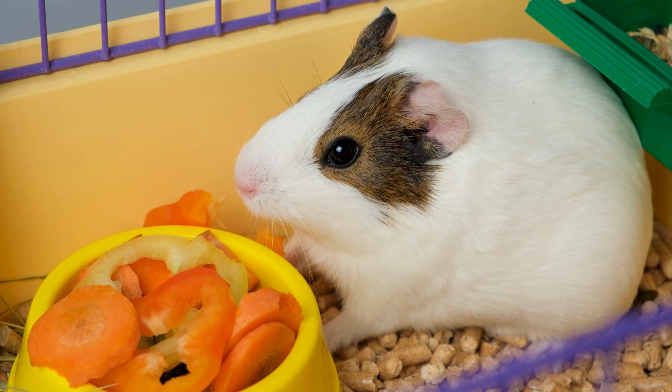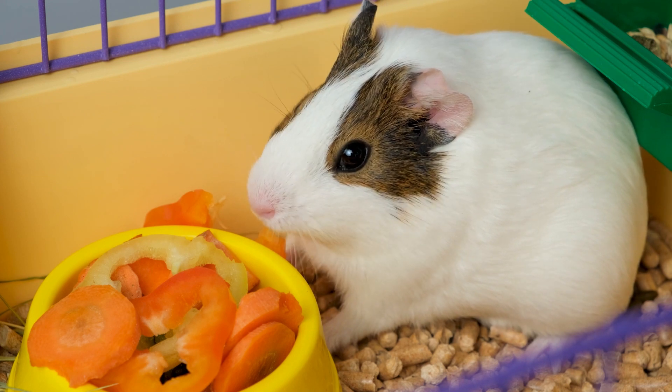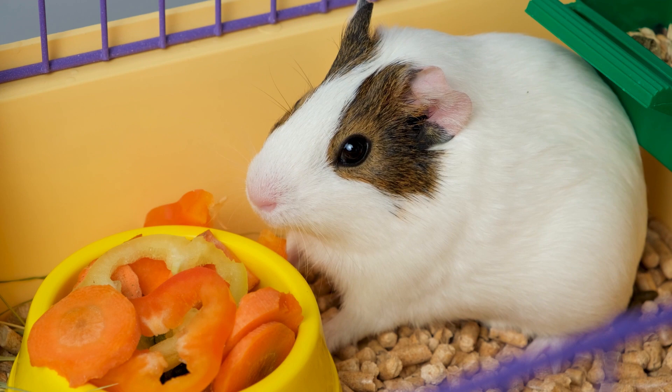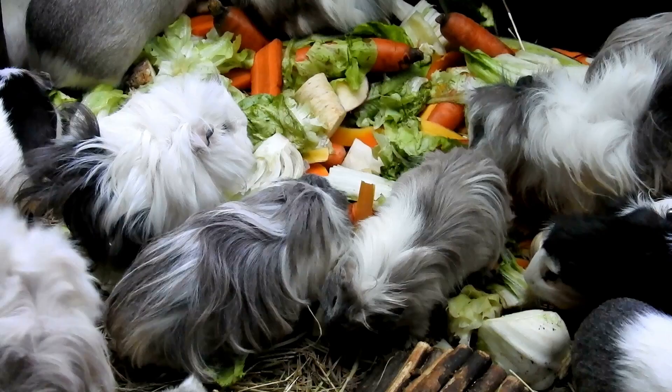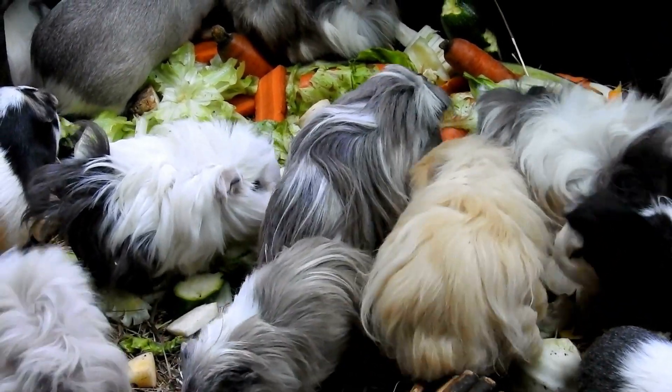Well, that's all for today. We hope you learned something new about the best veggies to feed your guinea pigs. Remember, a healthy diet is important for all animals, including guinea pigs. By offering your guinea pig a variety of fresh, nutritious veggies, you can help them to live a long and healthy life. If you enjoyed this video, please give it a thumbs up and subscribe to our channel for more guinea pig tips and tricks. What are your guinea pig's favorite veggies? Let us know in the comments below.